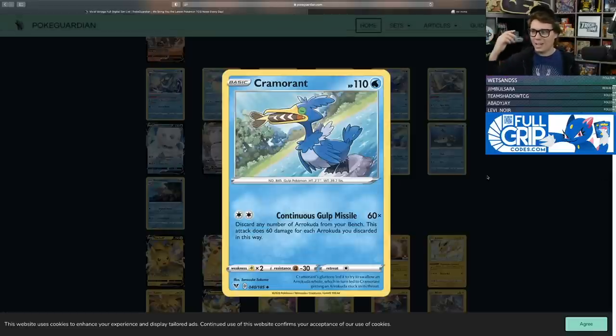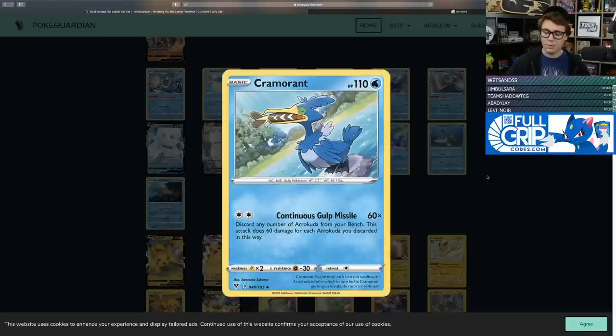In the pre-release video we got to play with Cramorant and Arrokuda from the Vivid Voltage build and battle kits — this strategy was a lot of fun. Cramorant for two colorless energy uses Continuous Gulp Missile — 60 damage times the amount of Arrokuda you discarded from your bench. Discard four Arrokuda and you deal 240 damage, which is pretty significant. With Altered Creation GX, that becomes 270 damage. You could run a Cramorant ADP deck, use Altered Creation, then Twin Energy and swing for 270 taking bonus prizes.